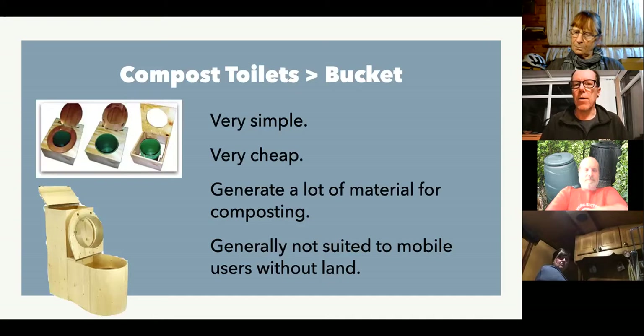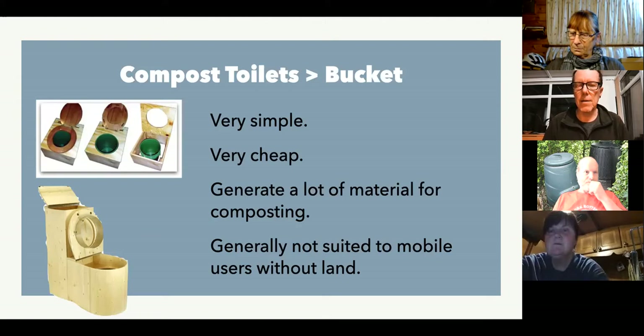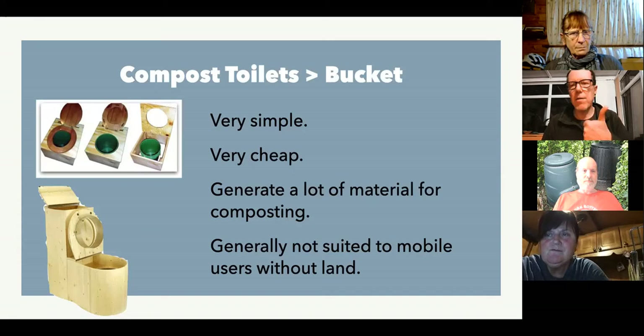So looking at the bucket toilet — the lovable loo, popularized by Joe Jenkins — the pluses and minuses: number one, they're very simple. You can't get much simpler than a bucket with a toilet seat on top, and they are very cheap. One of the downsides for a mobile user is that they generate a lot of material. Because poo and wee are going in, they fill up very quickly. Urine accounts for about 80% of the volume of what comes out of your body, so about 80% is urine and 20% by volume is solids.